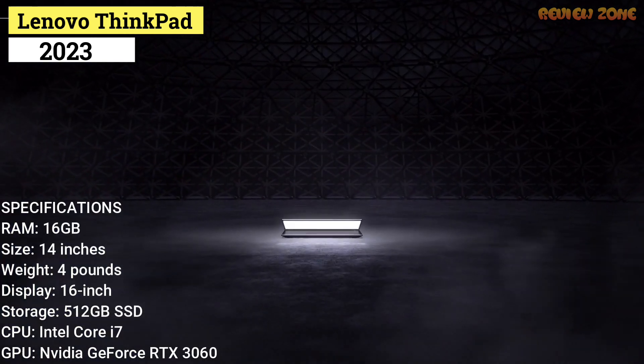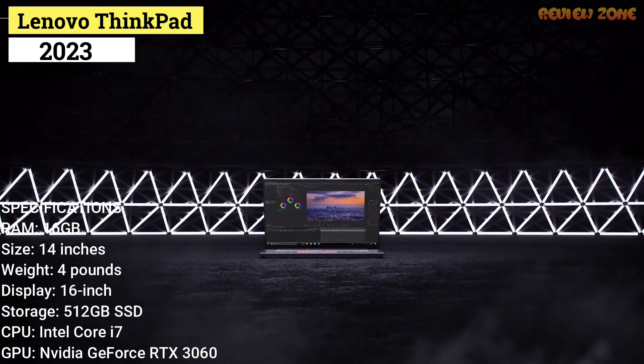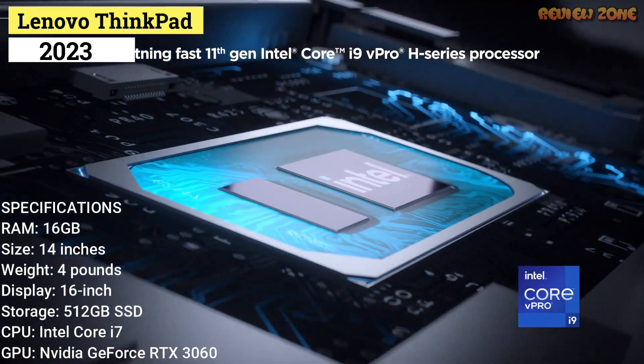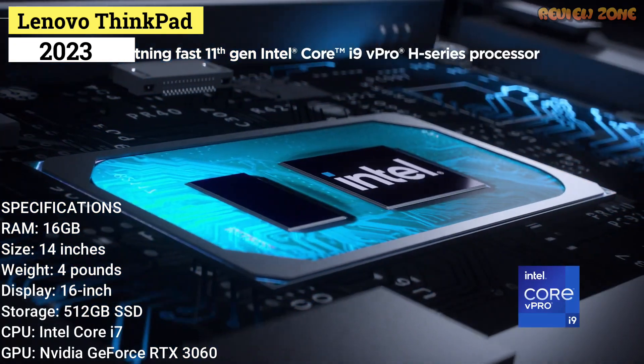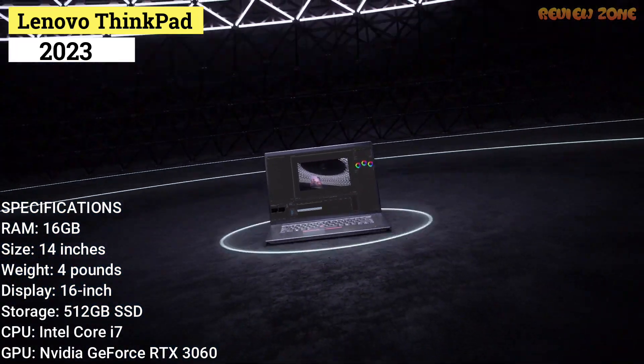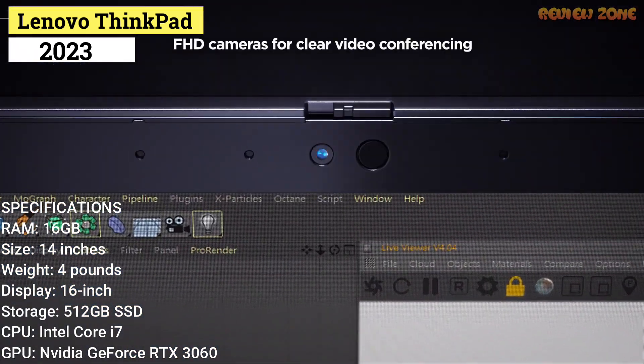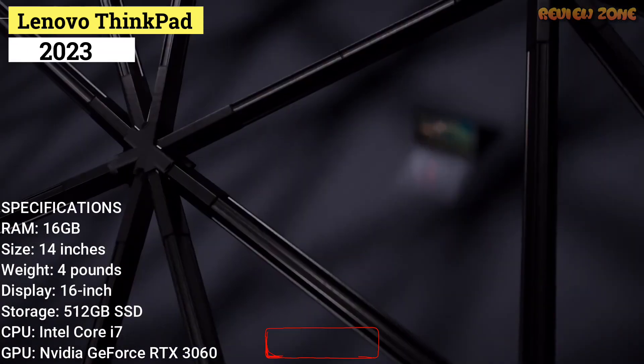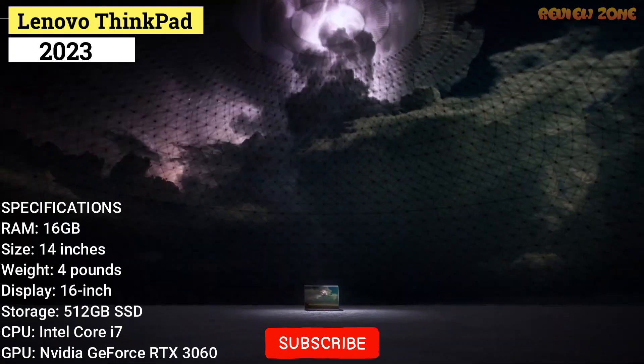Specifications: CPU — Intel Core i7-11800H. GPU — NVIDIA GeForce RTX 3060 with 6GB of VRAM. RAM — 16GB. Storage — 512GB SSD. Display — 16-inch, 2560x1600 pixels. Size — 14x10x0.78 inches. Weight — 4 pounds.